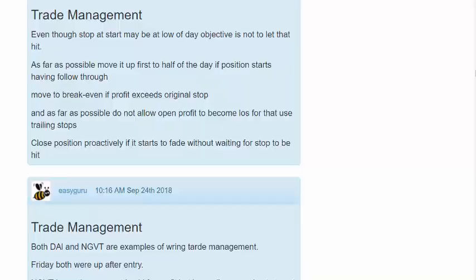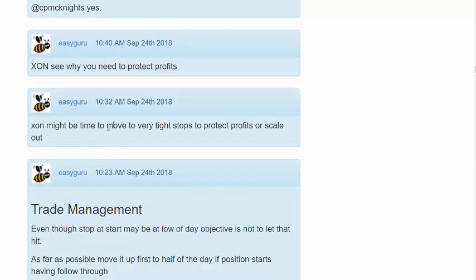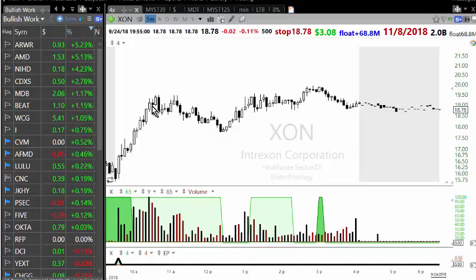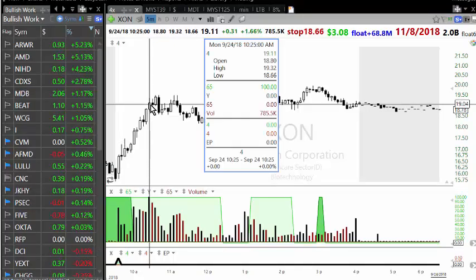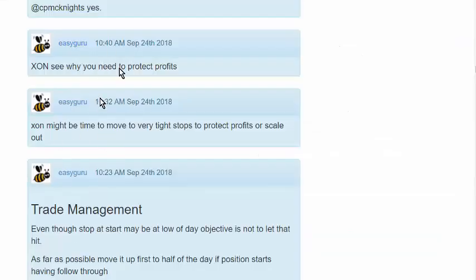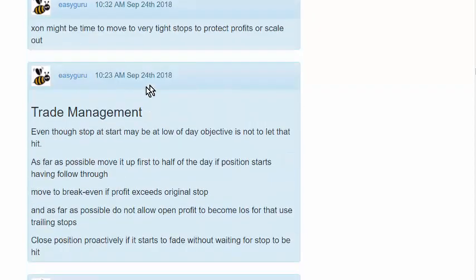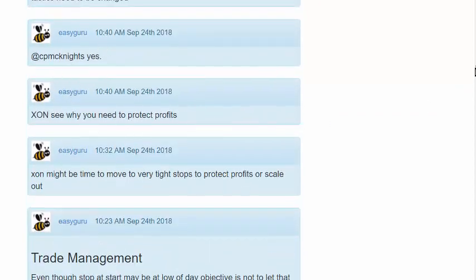I made a note at ten thirty-two saying: 'ZHAN might be time to move to a very tight stop to protect profit or scale out.' By that time I had already sold eight hundred shares once it crossed nineteen. I moved my stop to protect the rest, and by the time I finished that post it had more or less reversed. I then made another comment saying: 'This is why you need to protect profit.'